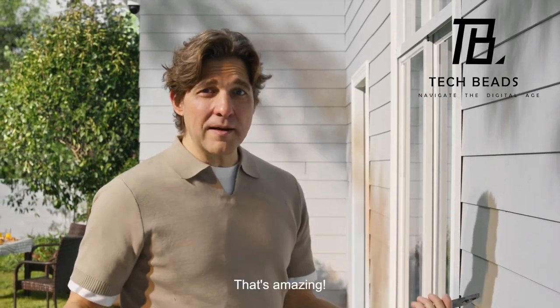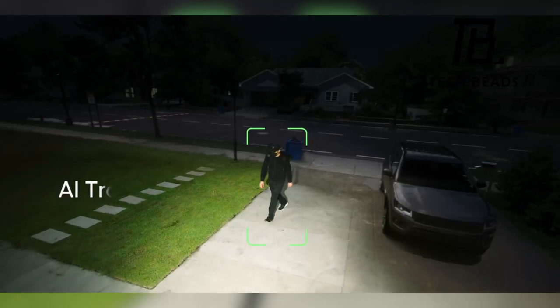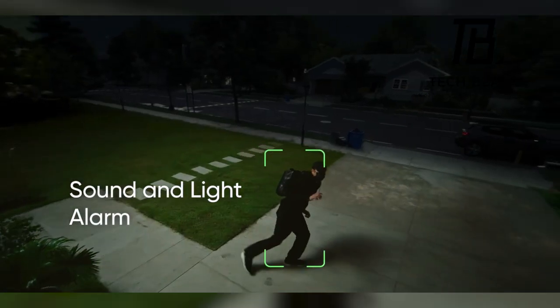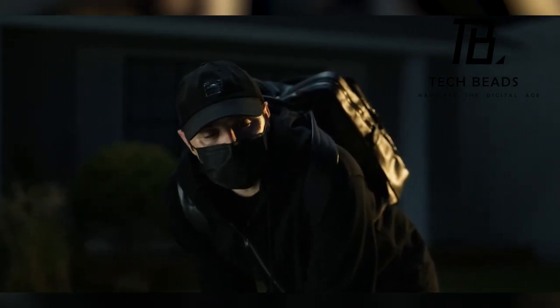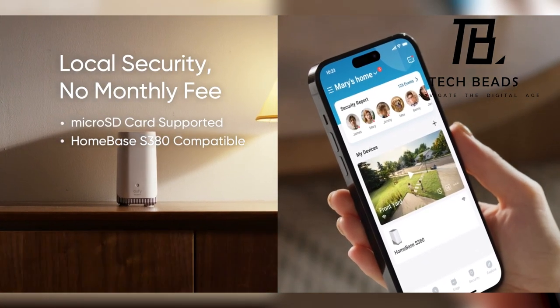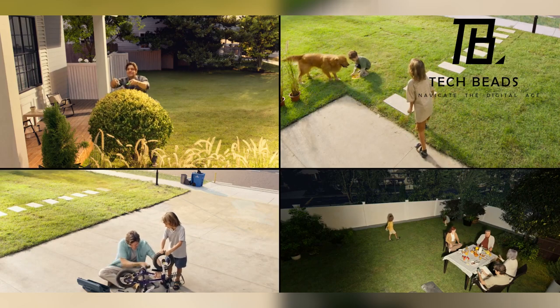The camera's detection extends to cats, dogs, and even vehicles, adding to its versatility. It also pulls double duty as a light source, and you have the flexibility to access footage either through Wi-Fi or via a convenient micro SD card. The Eufy E340 camera is available for purchase at $220.